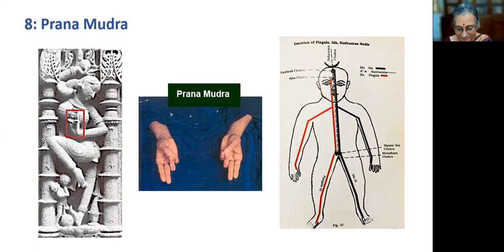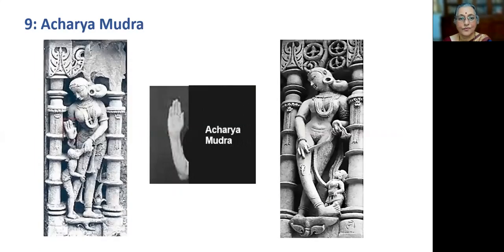Acharya Mudra: when all the fingers are held straight and the thumb is slightly drawn to the side and kept near the shoulder or facing the sky, it results in Acharya Mudra. The benefits of practicing this mudra are: it increases confidence level, making the person fearless; increases the feeling of Shraddha — faith and forgiveness; and also gives relief in back and lung related problems.